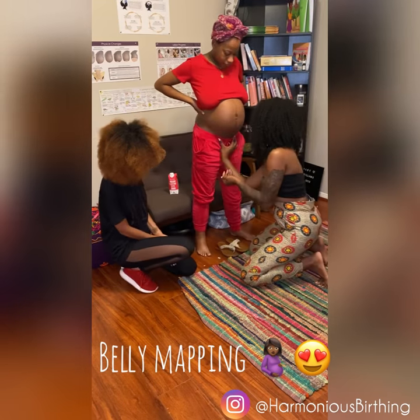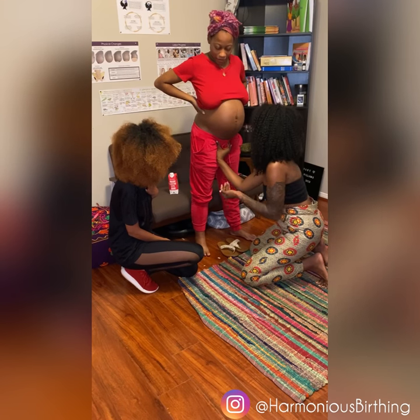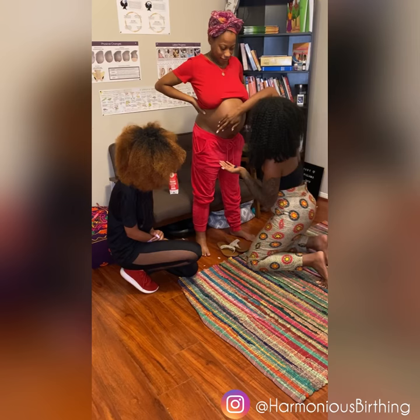My client here is only a few weeks from being due, so we're going to do some belly mapping. Here, I'm able to very easily wiggle baby's head. He's deep in the pelvis, so you see me marking the head here.